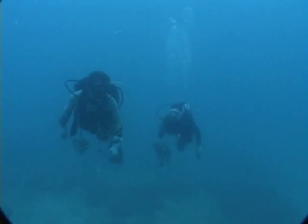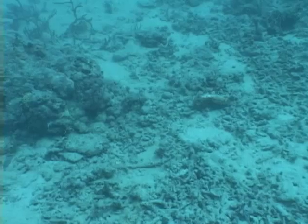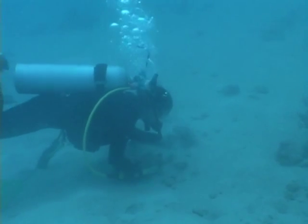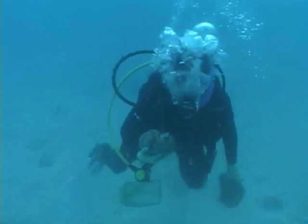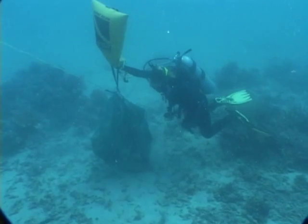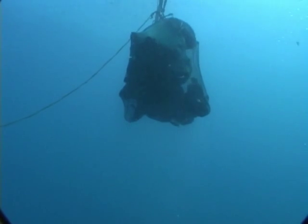Because many stomatopods live in chunks of dead coral, we search for fields of perfect coral rubble. The goal is to collect rubble that contains enough cavities to have stomatopods, but isn't too porous. We fill our mesh dive bags with the rubble and use a lift bag to bring this heavy cargo to the surface, where we later inspect every piece for stomatopods.